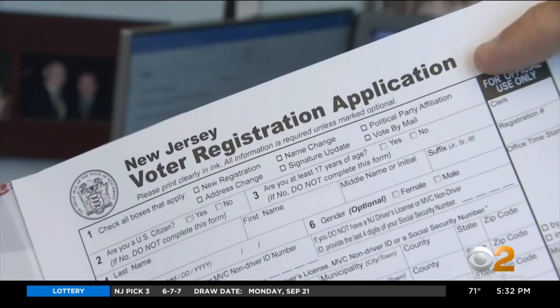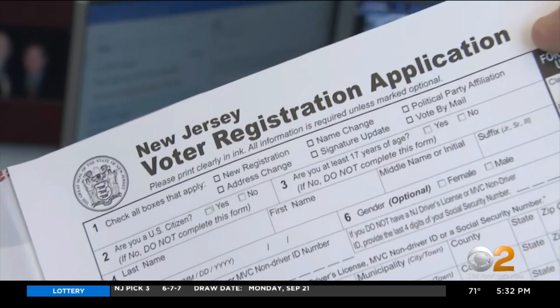If you haven't registered, the deadline is October 13th. You can mail in the form or fill it out online. If you're not registered to vote, you can't participate in this very important election. We're electing a president and vice president, a United States senator, a congressperson.